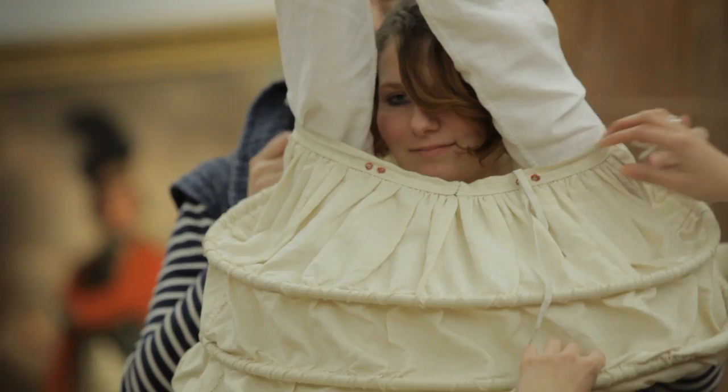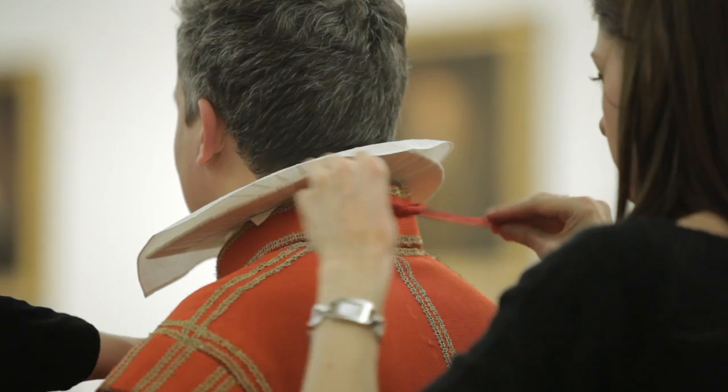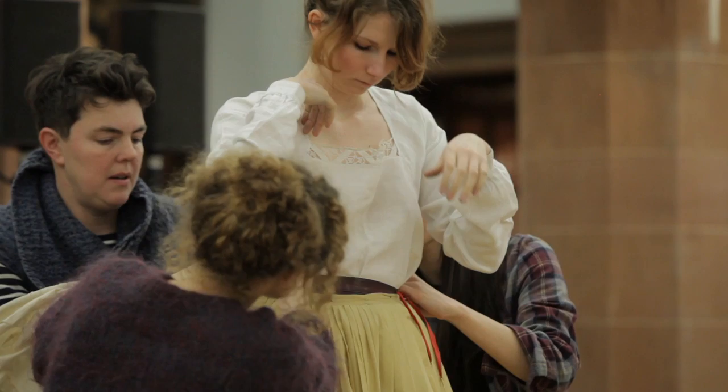They're all aristocratic outfits and we're dressing models here — one woman, three men — to show the different layers of dress, the different garments worn one on top of the other to achieve the final shape, and we'll hopefully show changing fashions through that period.